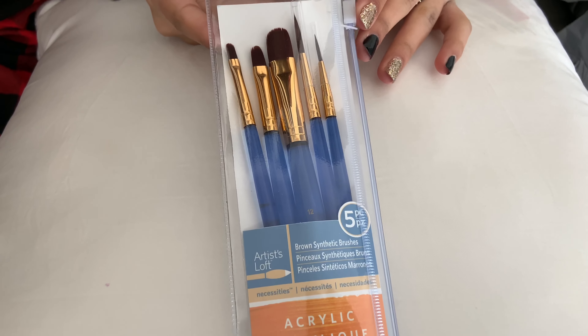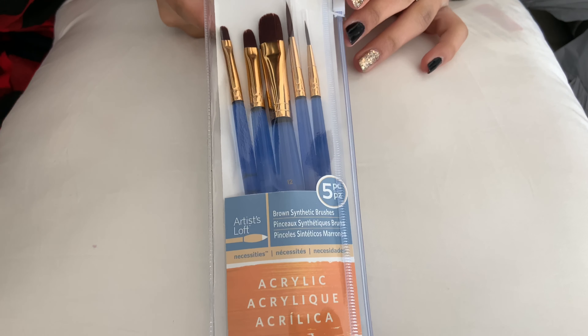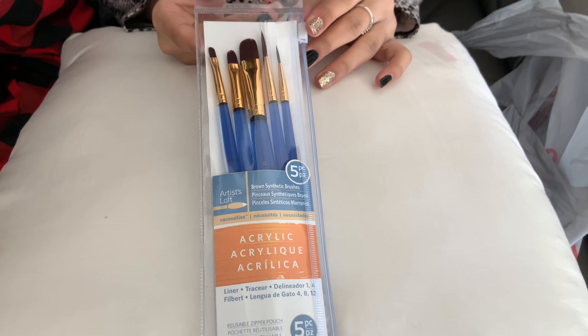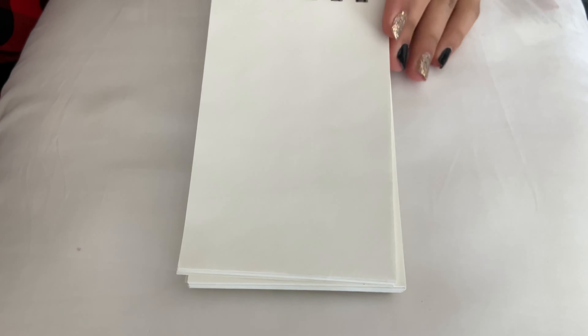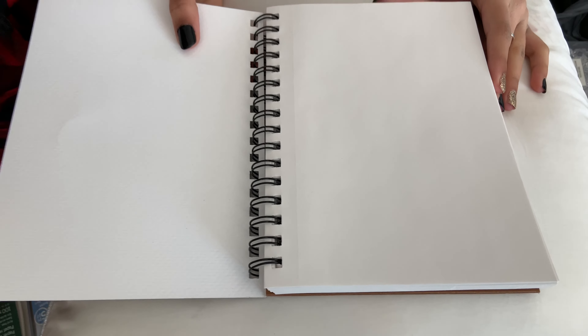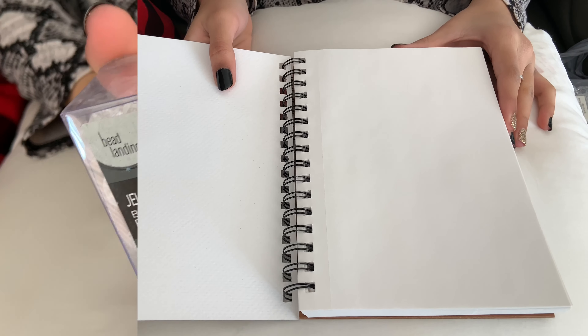So next we got a pack of brushes and this is a five pack. Next thing we got is this mini sketchbook. We also have this sketchbook. It's for a DIY.